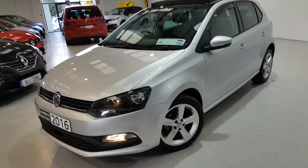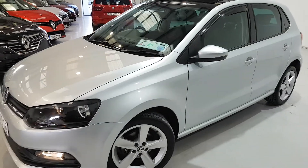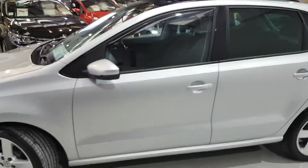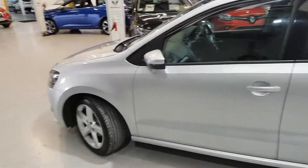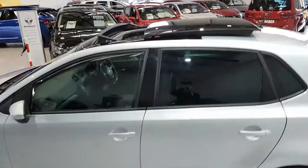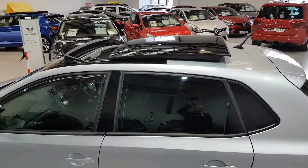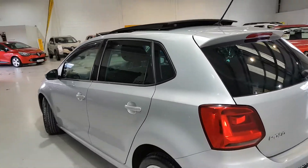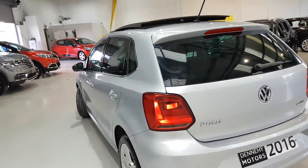Hi, welcome to Dinahy Motors Renault Garage here in Limerick. Mike Duggan here presenting a 2016 Volkswagen Polo. Part of the fun is the alloy wheels, tilt and slide sunroof, and privacy glass on the rear windows. This one is finished in a platinum silver metallic.